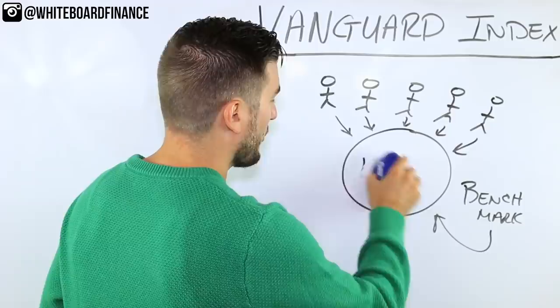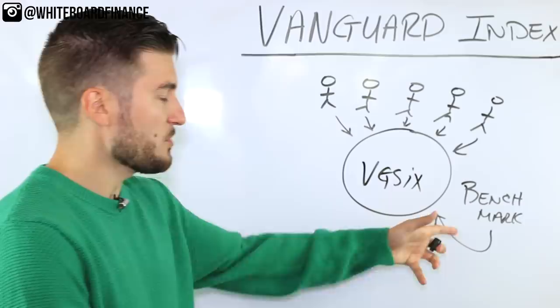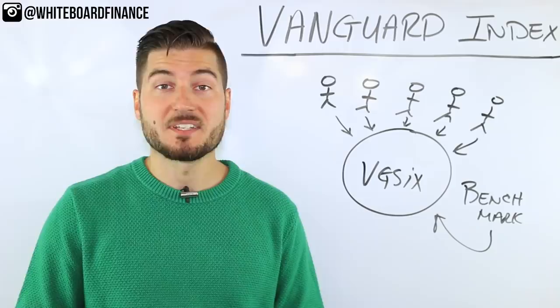If Marco in front of the whiteboard is interested in real estate, there is a REIT tracker index known as VGSIX. This basically tracks all of the real estate investment trusts that are publicly available. There are minimum investments with Vanguard index funds — for VGSIX the minimum is $3,000, and for VTSAX the minimum investment is $10,000.